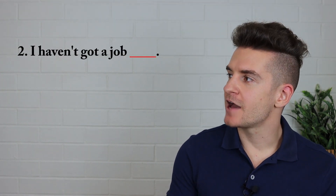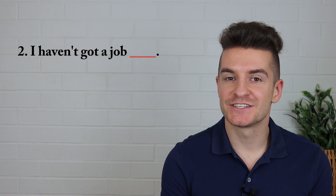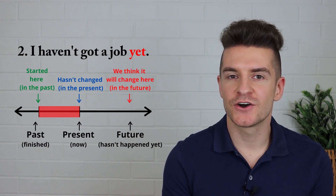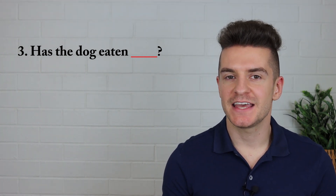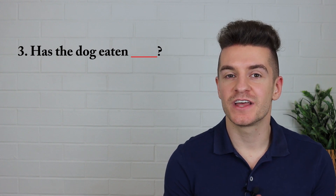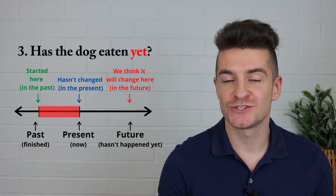Let's look at number two. I haven't got a job. The correct answer is I haven't got a job yet. Why? Because we're using it in a negative sentence and because we think it will change very soon in the future, or it should have happened already. Question number three: Has the dog eaten? The correct answer is has the dog eaten yet? We use yet because it hasn't happened but we think it will change very soon in the future — we think the dog will eat very soon.